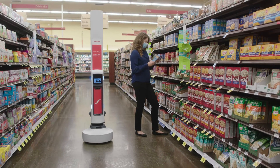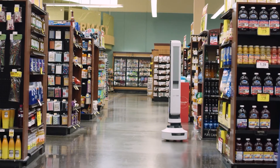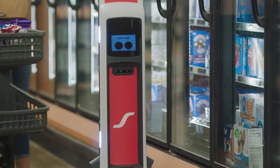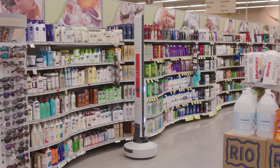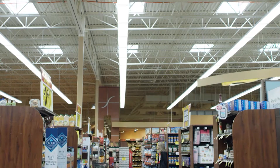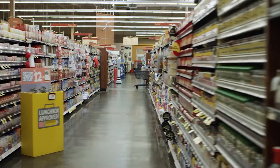We are capturing areas such as center store grocery where most of the packaged goods reside, end caps, freezers, coolers, dairy, wine, beer, and liquor, as well as healthcare and beauty. With a solution like Tally, we're able to see complete coverage across the critical categories within a physical retail store.